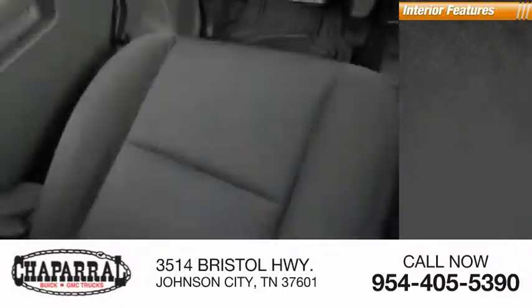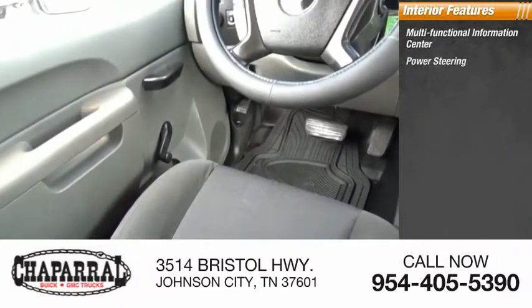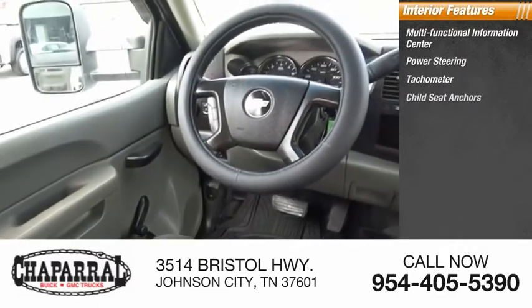Inside you'll find a multifunctional information center, power steering, tachometer, and child seat anchors.